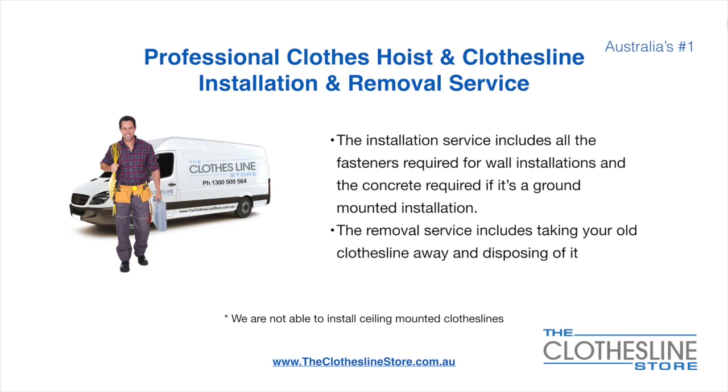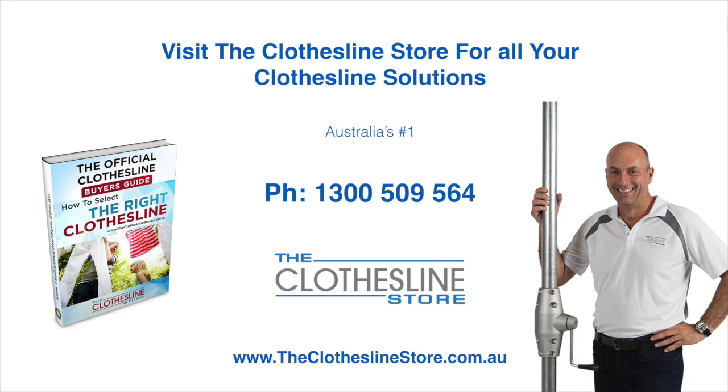Unfortunately, we don't install ceiling-mounted clotheslines. So thank you for visiting The Clothesline Store — I hope we have a solution for you. If you need any further information, please contact one of our team on the number below or download our official clothesline buyers guide. My name's Jason, thanks for dropping by and bye for now.